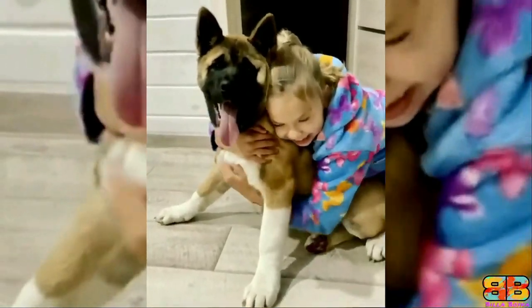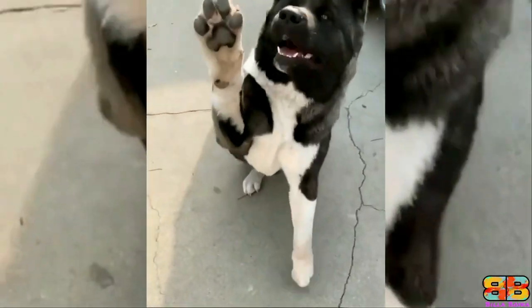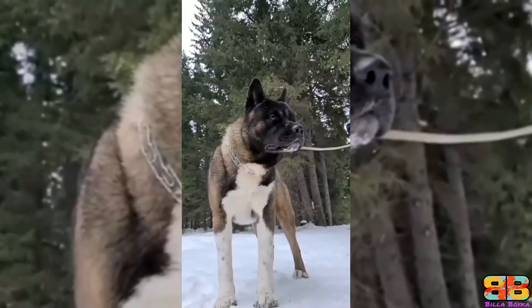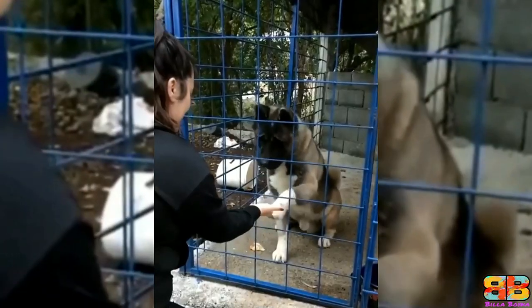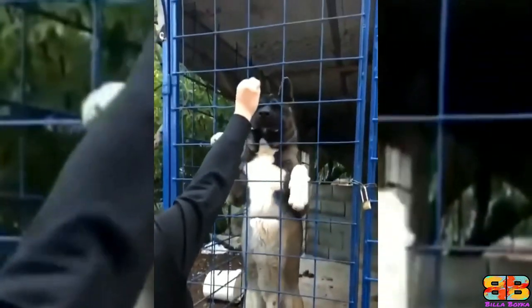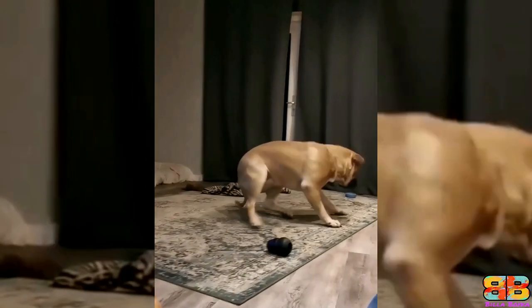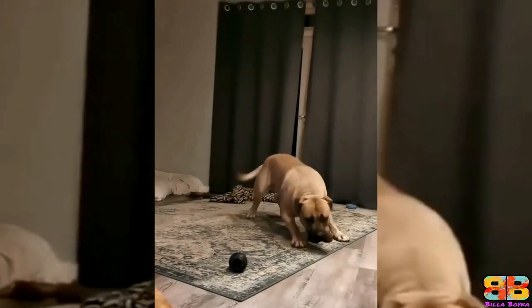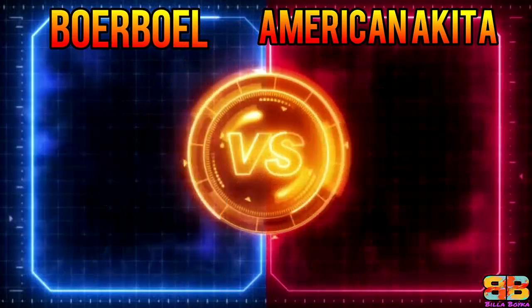The American Akita is a very confident dog that instinctively protects its territory, food, and human family. This dog is very friendly with people as long as it does not feel threatened, and is playful, affectionate, and loyal to its owners. Both dogs are not a good choice for first-time dog owners. In our opinion both dogs have similar temperament, so one point to both. Score: Boerboel 4, American Akita 2.